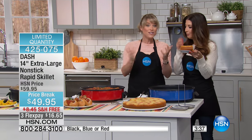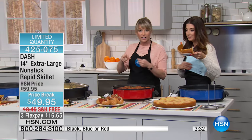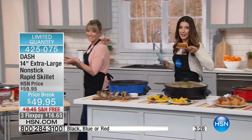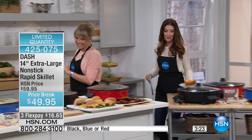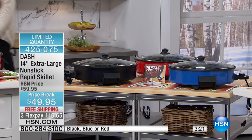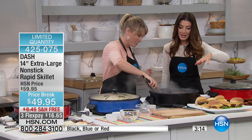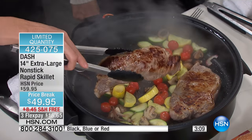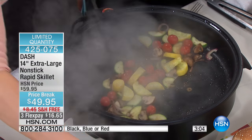I would have never guessed that you could bake in this. We did sell out of the cookbook — I just want to give you a heads up. The cookbook is gone. But you are getting 30 recipes to get you started with your purchase of the Dash skillet — our single largest electric skillet we've ever offered from Dash. It's extra large, extra deep, and 14 inches across.